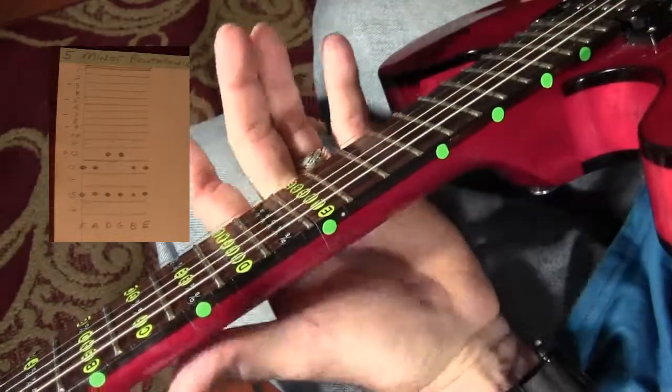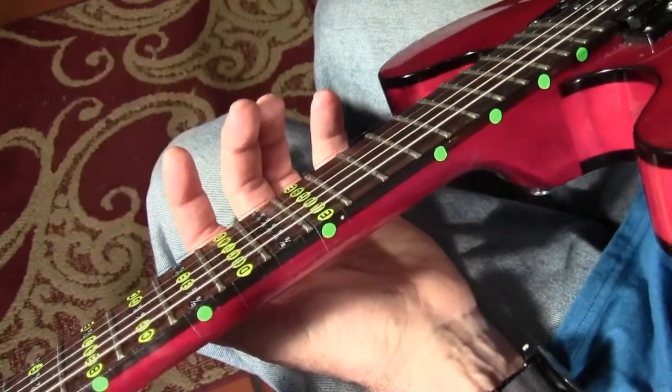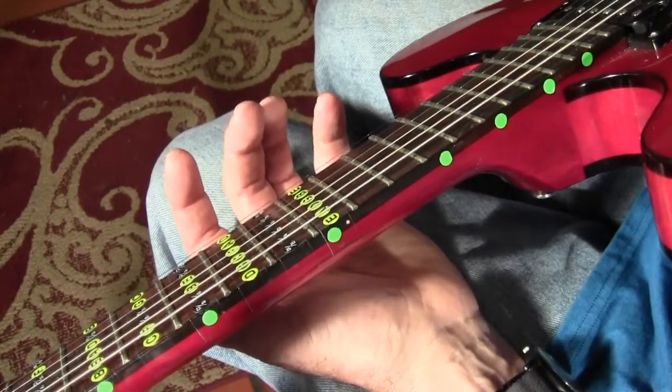And there you have the last pentatonic — the number 5 minor pentatonic.